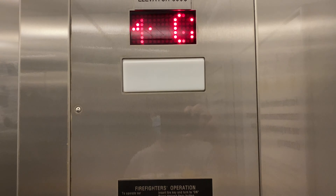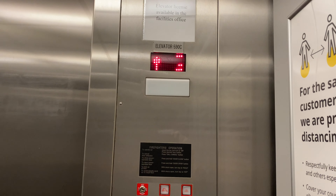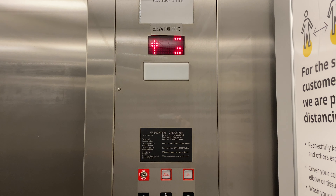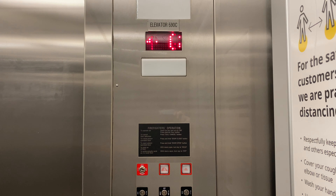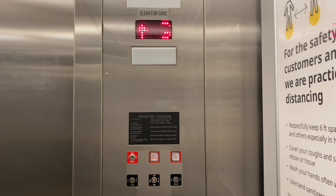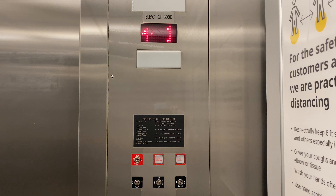Let's go up to one. It's an MEI. Here we are at one.